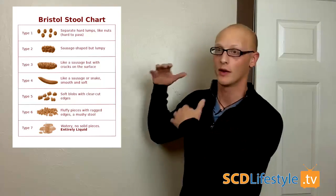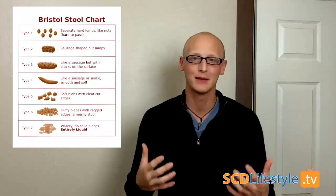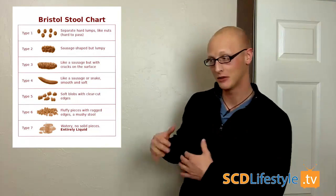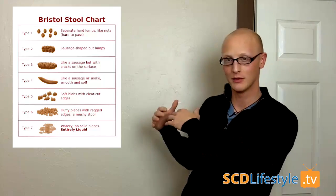Tip number one: the most important thing you can do as you're working to improve your digestion is understand where you're at. Start by looking at the Bristol Stool Chart, then track and figure out which way you're headed. Are you starting at a seven trying to get to a four, or starting at a one trying to improve down to a four? What does it look like for you, and how can you stay on track and make sure you're headed in the right direction?